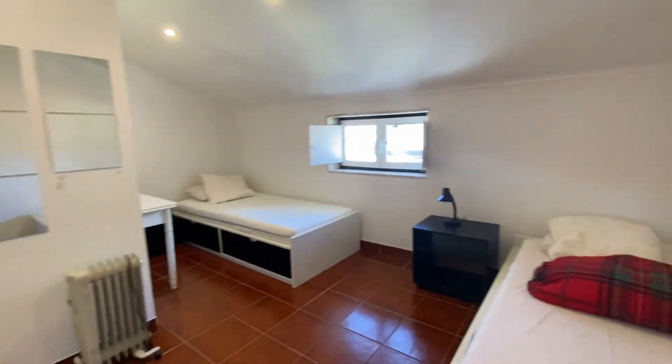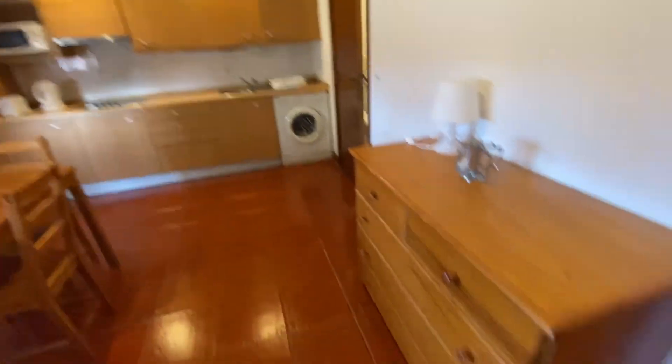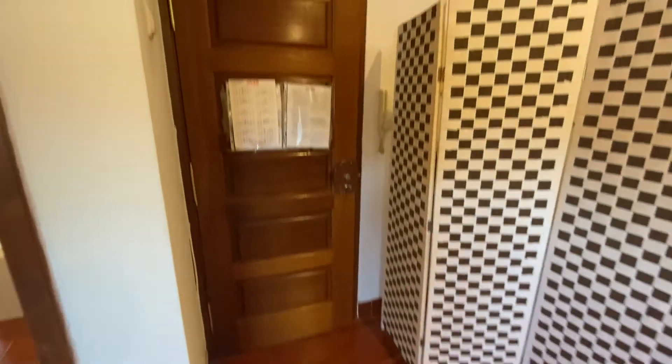So let me give you a final look here, and we're going to move back into our living space, and we'll end the tour right here. I hope you enjoyed it, guys, and I'll see you next time. Bye.